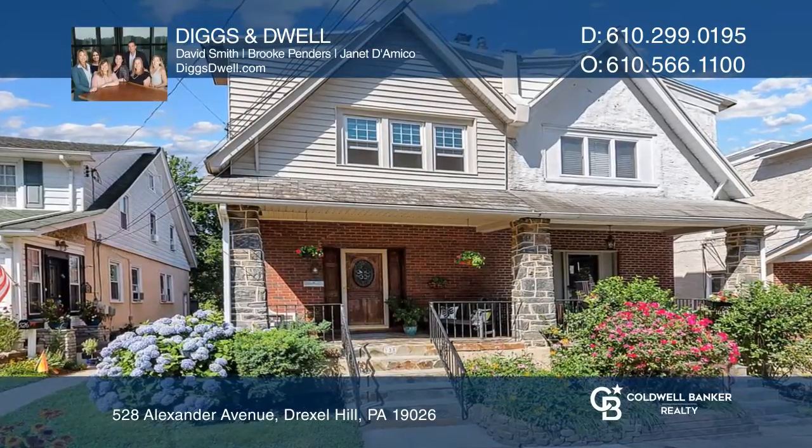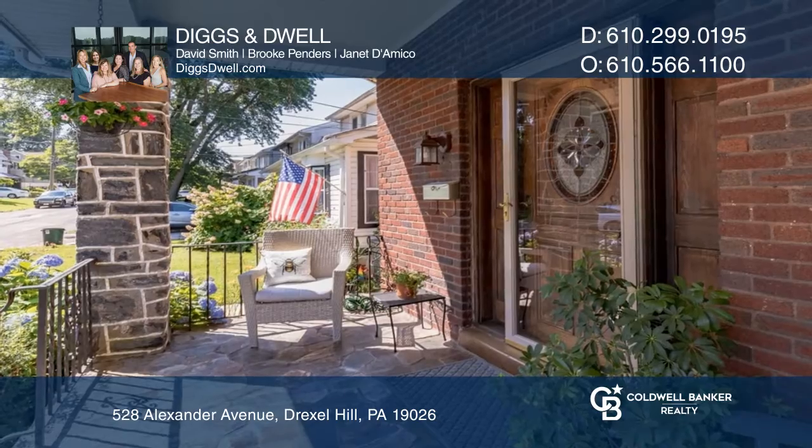Welcome to this lovely brick twin, boasting 1,400 square feet of living space.